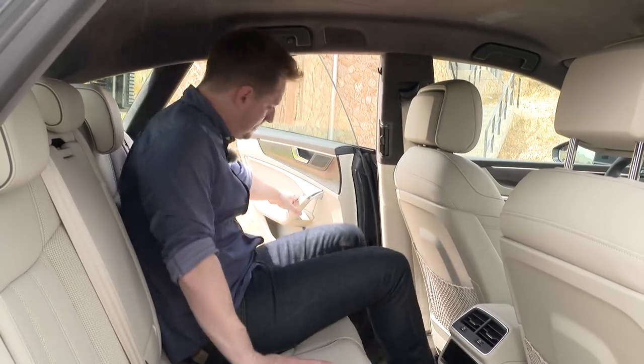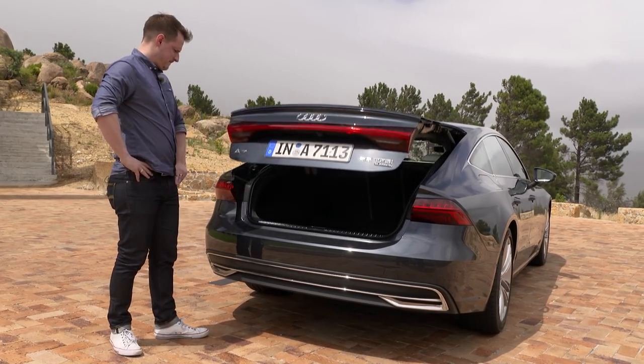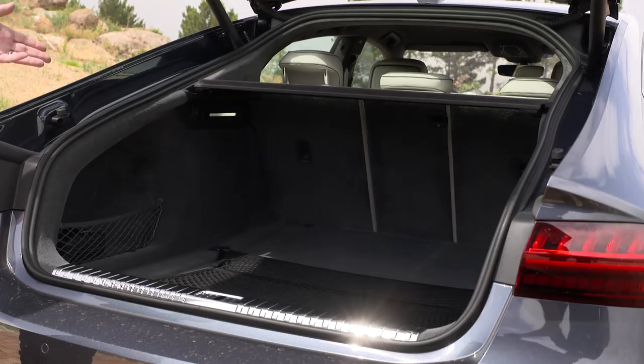There's more space in here than in the old model, and the rear seats have room for even tall adults. Boot space, Audi says, is enough to hold two golf bags laid side-on. If you don't play golf — lots of badminton rackets?